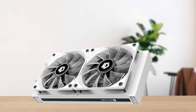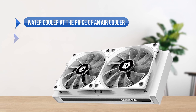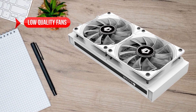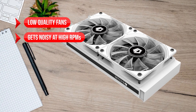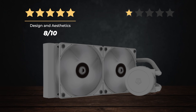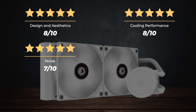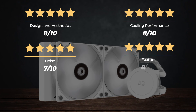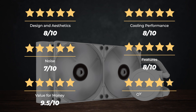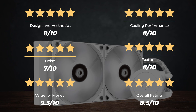To sum up, what I like is that it's a water cooler at the price of an air cooler, and the great build quality. On the downside, low quality fans and it gets noisy at high RPMs. Ratings: design and aesthetics 8 out of 10, cooling performance 8 out of 10, noise 7 out of 10, features 8 out of 10, value for money 9.5 out of 10, for an overall rating of 8.5 out of 10.